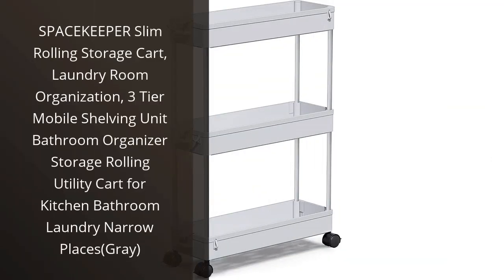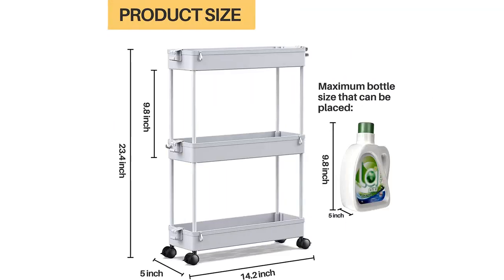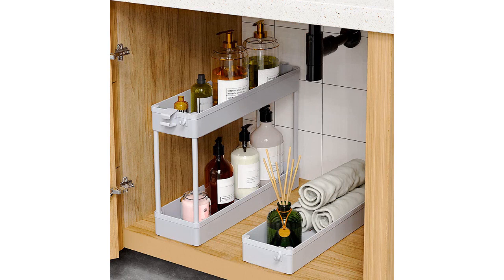I recently purchased the Spacekeeper Slim Rolling Storage Cart for my laundry room and it has been a game changer when it comes to organization. The three-tier mobile shelving unit is perfect for storing all of my laundry supplies and keeping them easily accessible. The slim design of this cart makes it ideal for narrow spaces, which was a must-have for my small laundry room.